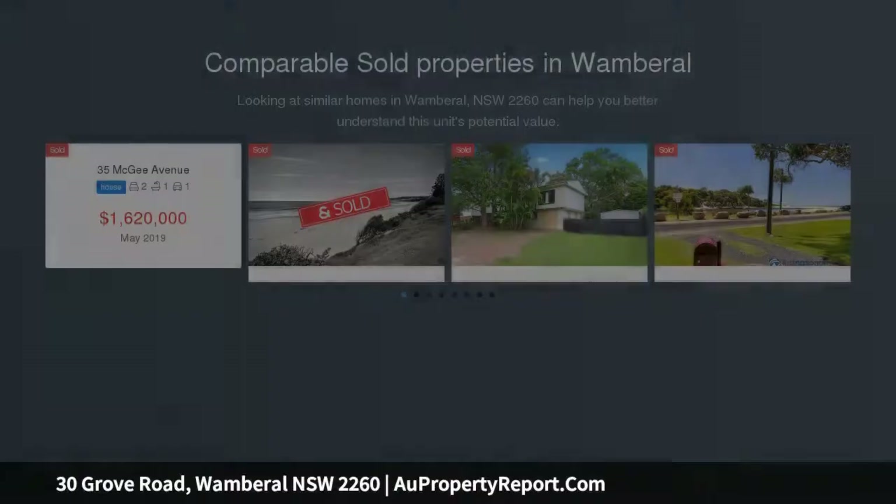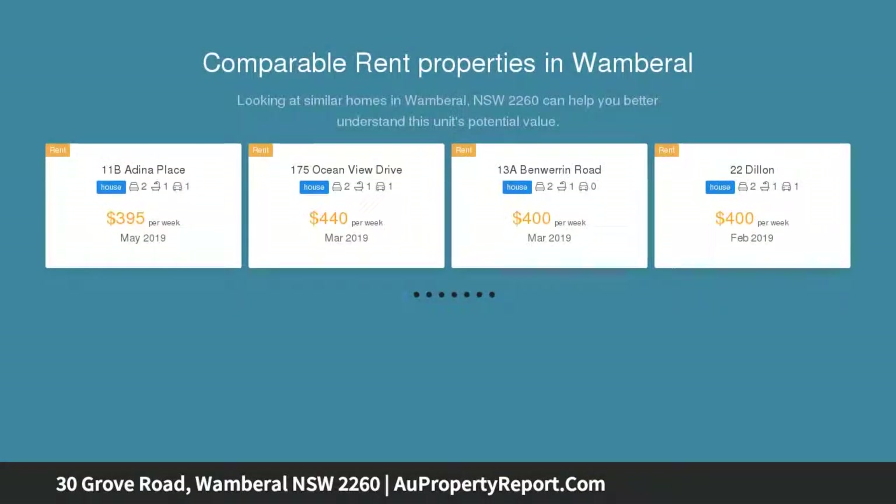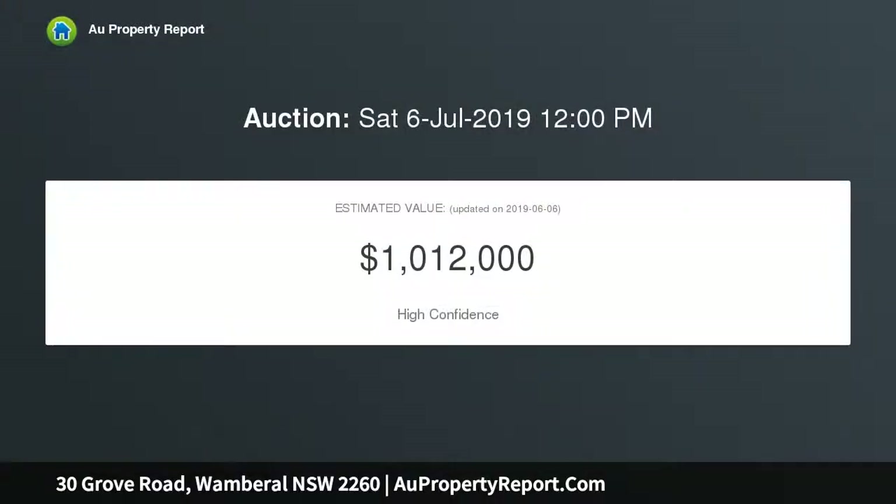This original cottage is a prime opportunity to build the home of your dreams or secure an entry point into one of the most sought after streets in Wombrell. Sunny north facing position, superb 784 SQM parcel with wide frontage.